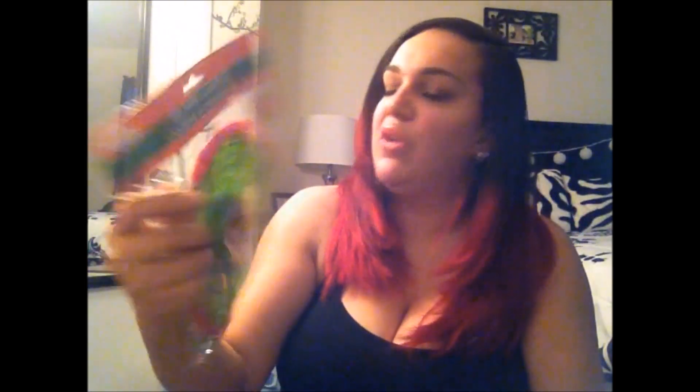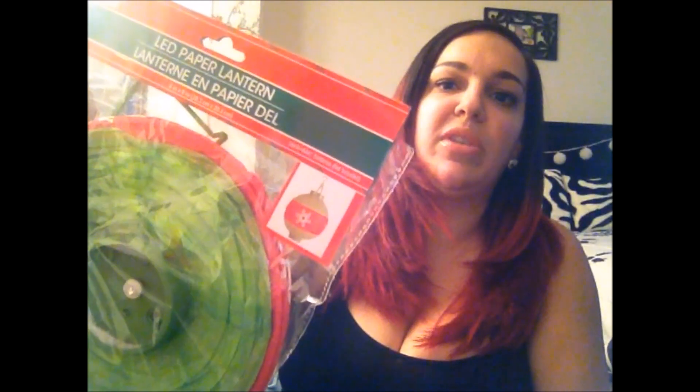I also picked up some LED paper lanterns — they have lights inside. I got two of the snowflake design and one green and red one with a snowflake in the center. I figured I would hang these around our bar area from the top, with the colored one in the middle and the two snowflake ones on either side.